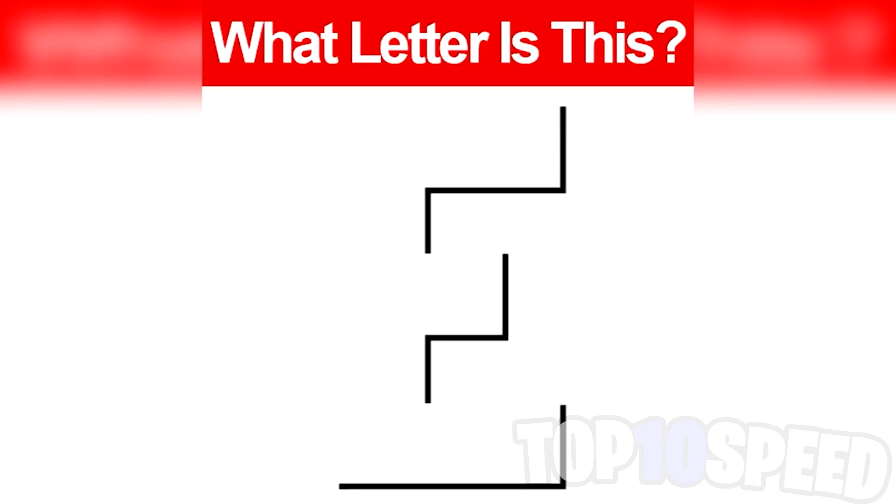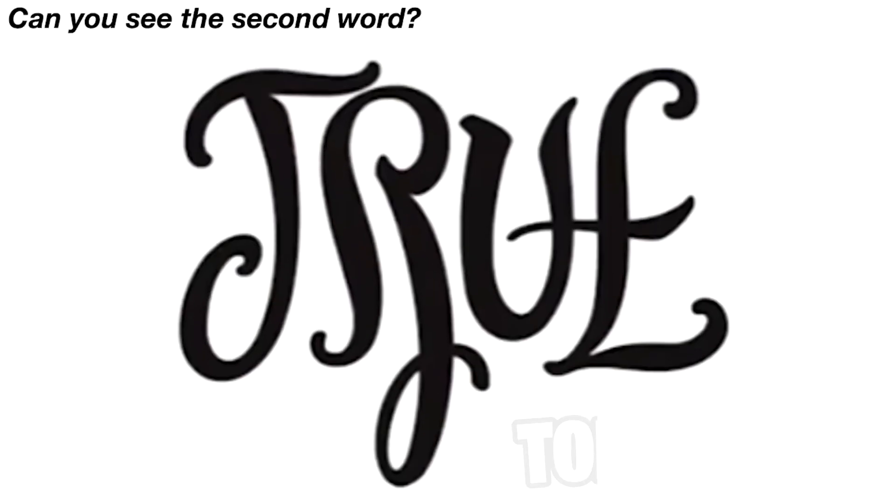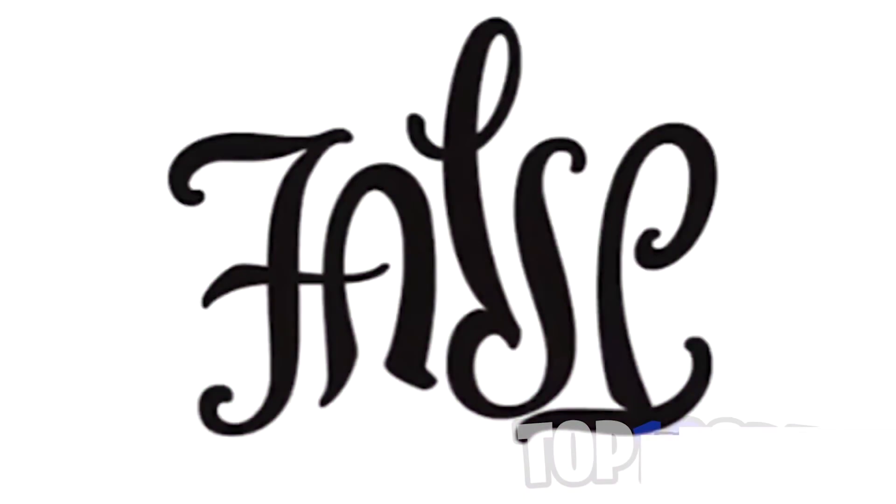Right now on your screen you're able to see the word 'true,' but there is actually another word hidden inside this image. Can you see what the second word is? If so, comment down below — I'll give you a few seconds to figure it out. If we flip this image upside down, we're actually able to see the other word, and that word is 'false.' So this says true and false!